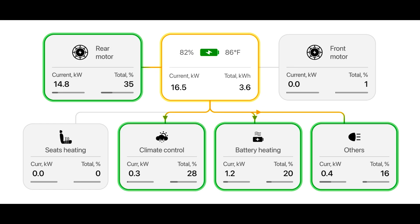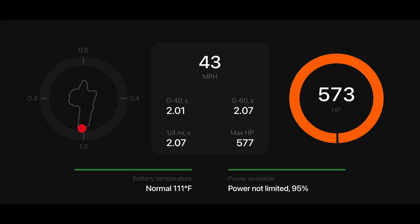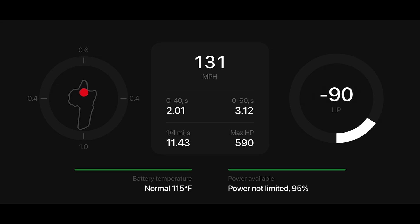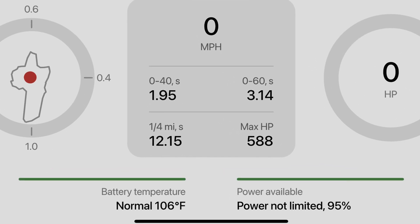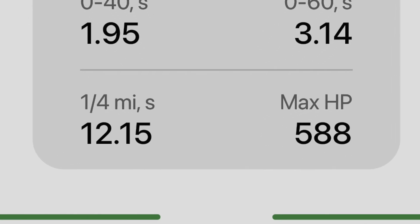Being able to see all of the power data really helps me optimize my efficiency, especially when hypermiling. The acceleration screen works, but it is no substitute for a dedicated GPS device like a Dragi or a V-Box. I tested the TestLogic acceleration measurements at the drag strip and compared the results to my Dragi results and the track time slips. For 0-60 mph the TestLogic was reasonably close, but it was way off for the quarter mile times. It can be off by almost a full second in the quarter mile — this is not an accurate way to measure acceleration.